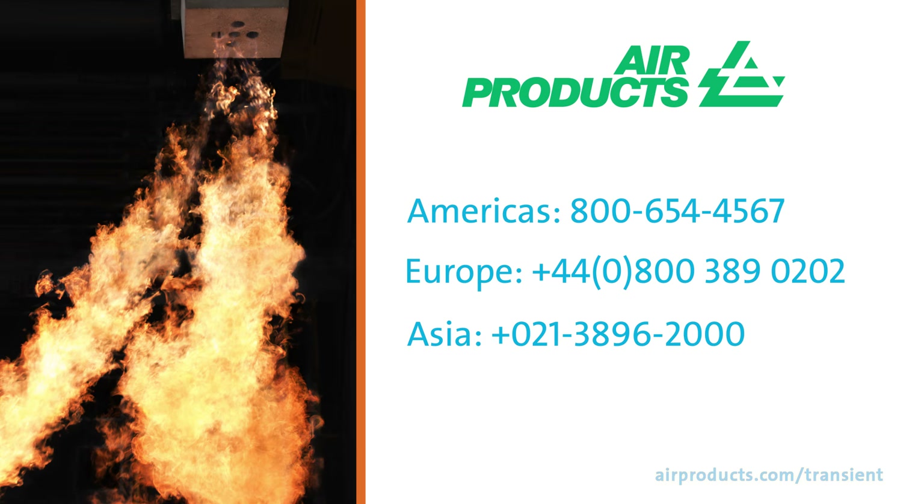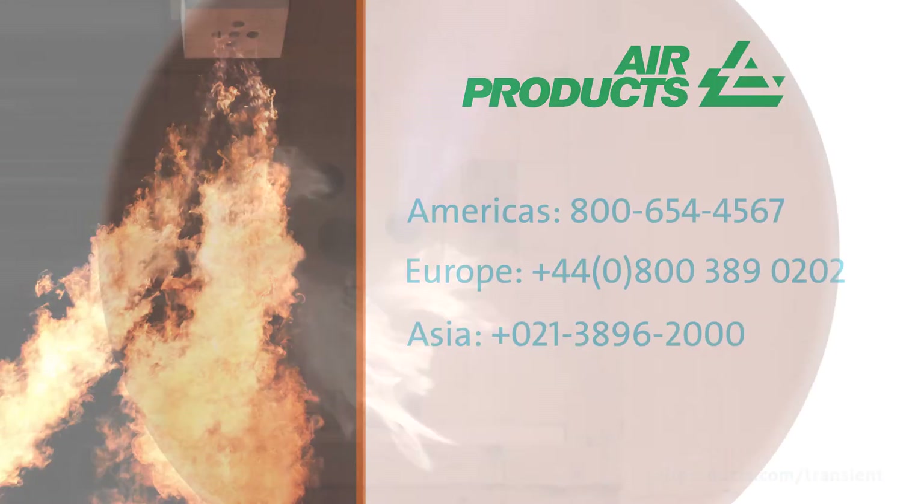Contact Air Products to discuss how we can help increase your overall heat transfer efficiency, achieve more uniform heating throughout your furnace, eliminate cold zones, and maximize melt rates to improve your bottom line.